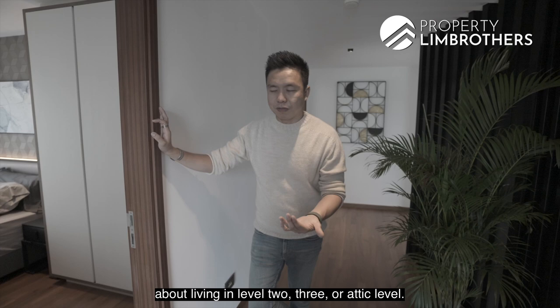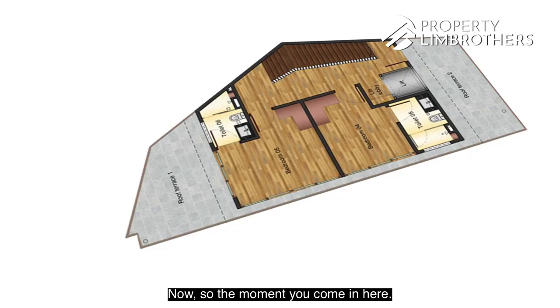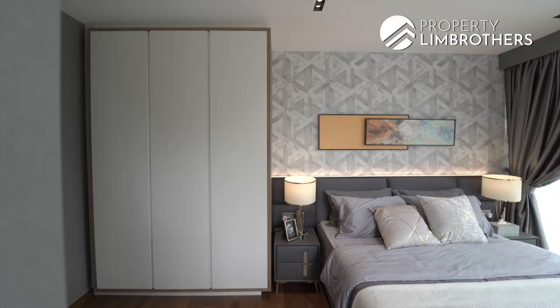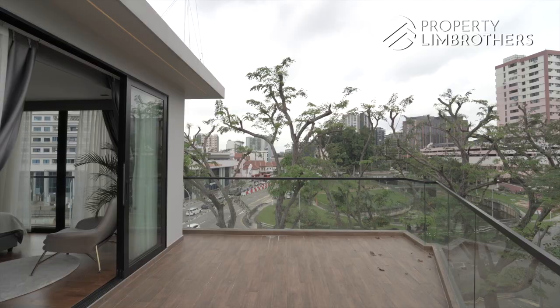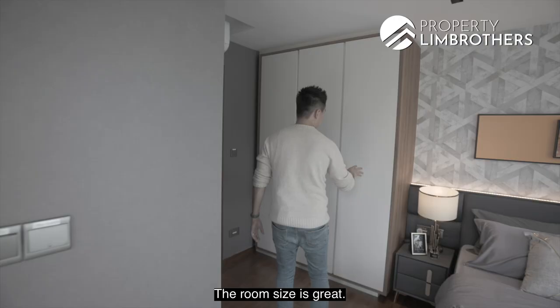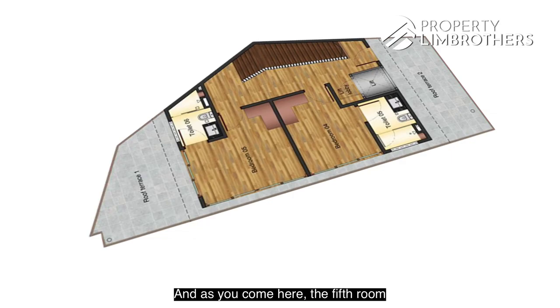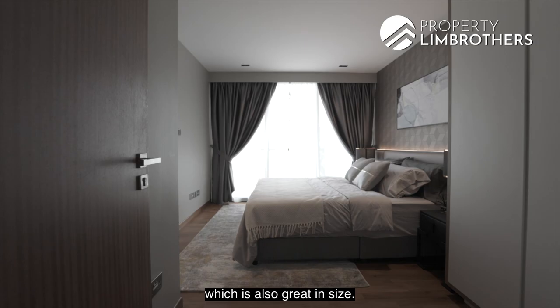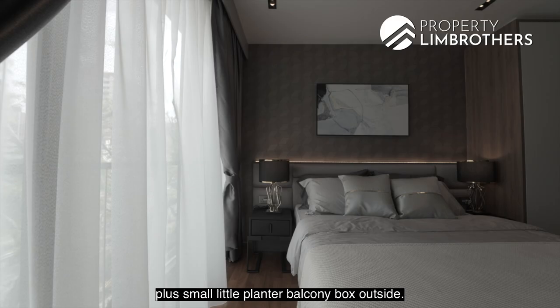The moment you come in here, this is bedroom number four — a great room size with a three-panel wardrobe on this side. And as you come over here, bedroom five is also great in size. We like all this full panelling plus a small planter and another balcony box outside so you can step out for a little fresh air.